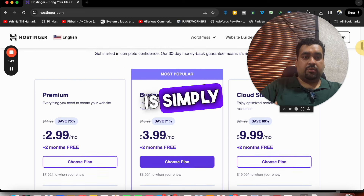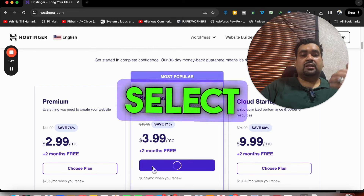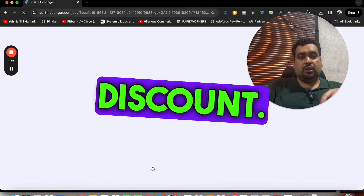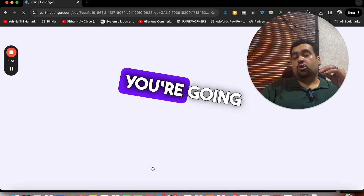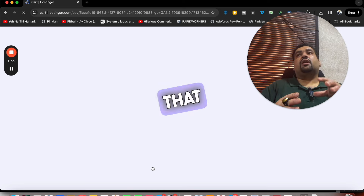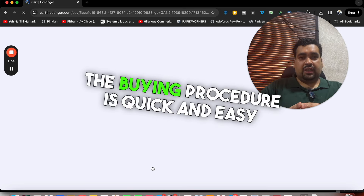To get the amazing discount coupon code while buying your hosting from Hostinger, simply select any plan — let's say we go with this plan. Select it and click 'Choose Plan'. Make sure to click on the link in the description to enjoy the special discount. You will then be redirected to another page showing the summary of what you are going to buy.